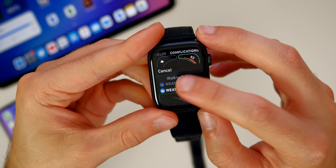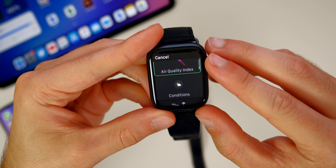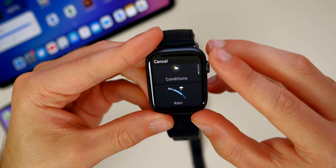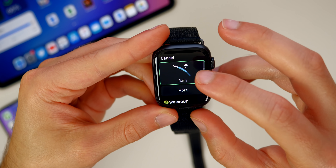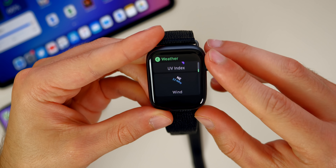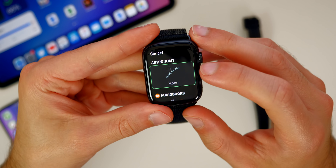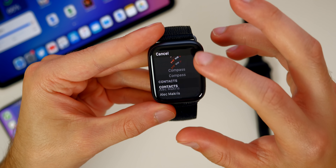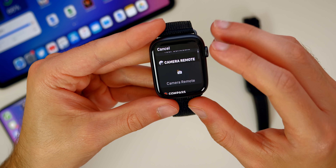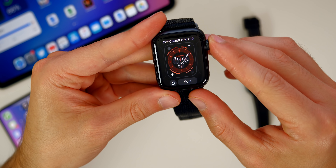For example, if we wanted to add weather, we can tap on that and scroll down to see more within the weather — air quality index, conditions, rain. We also have the More tab which shows everything you can add as a complication. There are also a couple of new complications in watchOS 7: astronomy, shortcuts, camera remote, and sleep tracking — which is pretty nice to have.